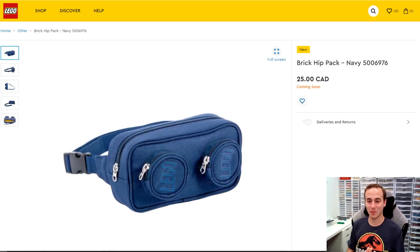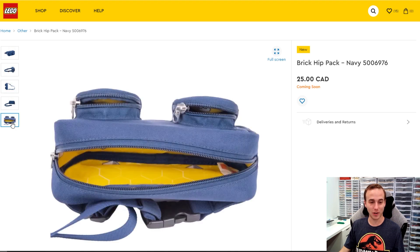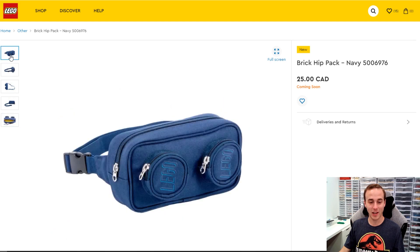Now this one's going to be a little bit weird — why am I excited about this? I want this. It's like a fanny pack, a brick hip pack in navy. I actually want this. I'd wear it walking around a Disney park, Universal, or Legoland — I'd put my cell phone, my wallet, and other things in there. I would use this instead of having a backpack when you're out all day. I'm actually really excited about this brick hip pack.